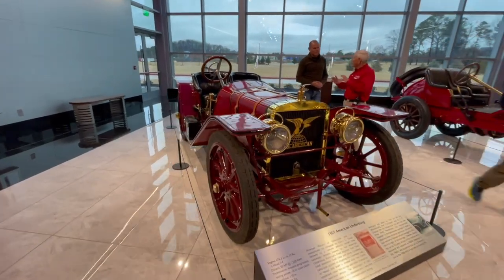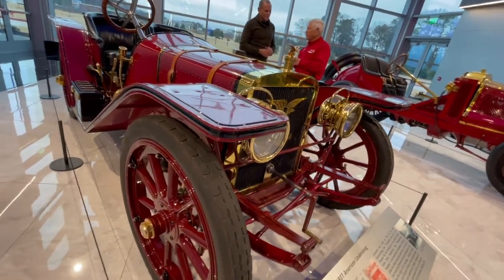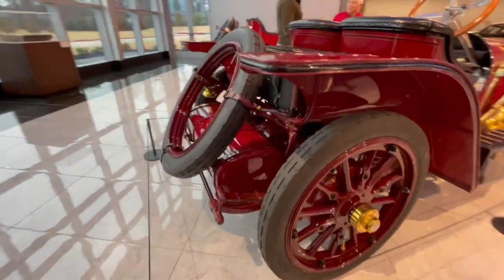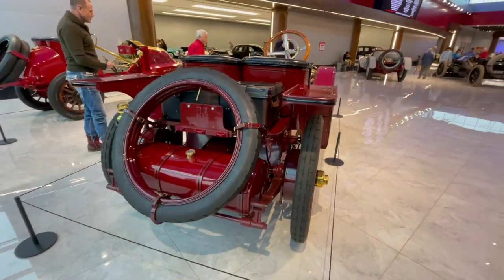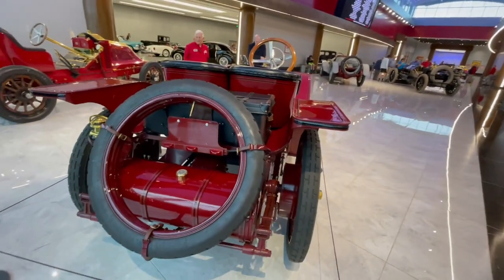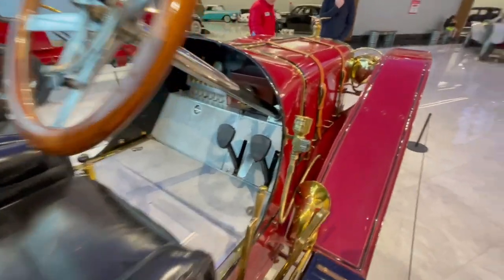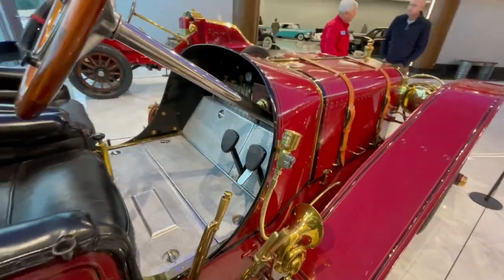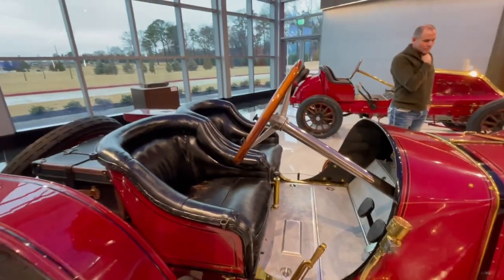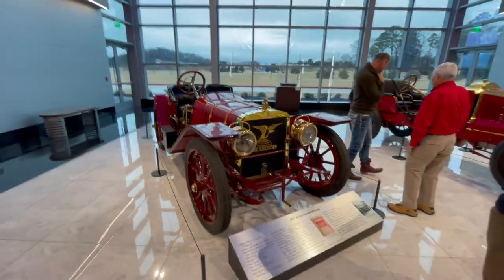1907 American Underslung — 50 horsepower. They call it Underslung because the spring is over the chassis, so there's an Underslung frame setup front and back. Look at the grease — there are spots where you oil it. Somebody must have updated some of this. Really neat. Look at the speedometer. Little droplets of different oils and stuff you'd need, all lined up like a little bar for the car. Love the grille emblem and the hood ornament.